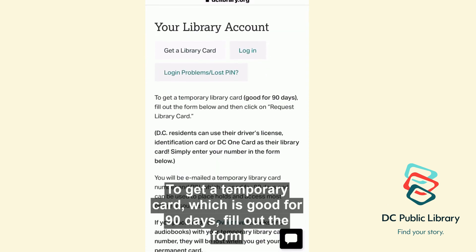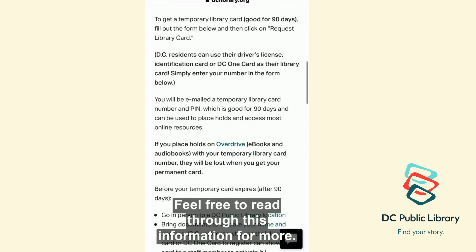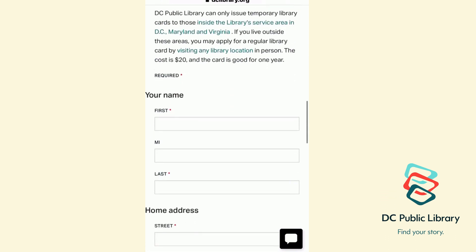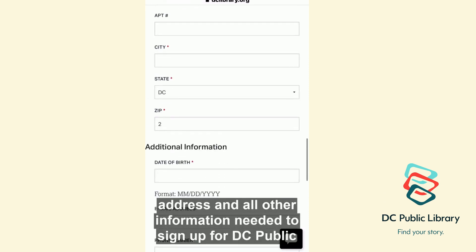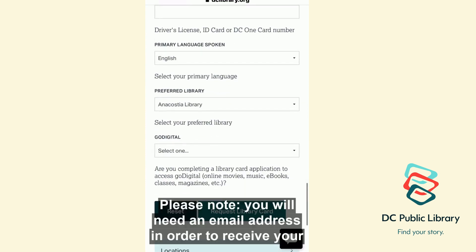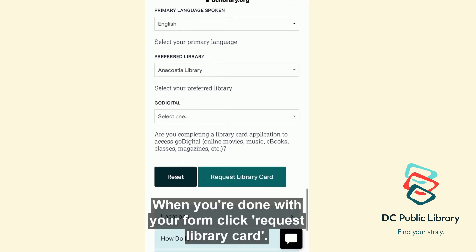To get a temporary card, which is good for 90 days, fill out the form below and then click Request Library Card. Feel free to read through this information for more. Once you get to the form, type in your first name, last name, home address, and all other information needed to sign up for a DC Public Library card. Please note, you will need an email address in order to receive your temporary library card number. When you're done with your form, click Request Library Card.